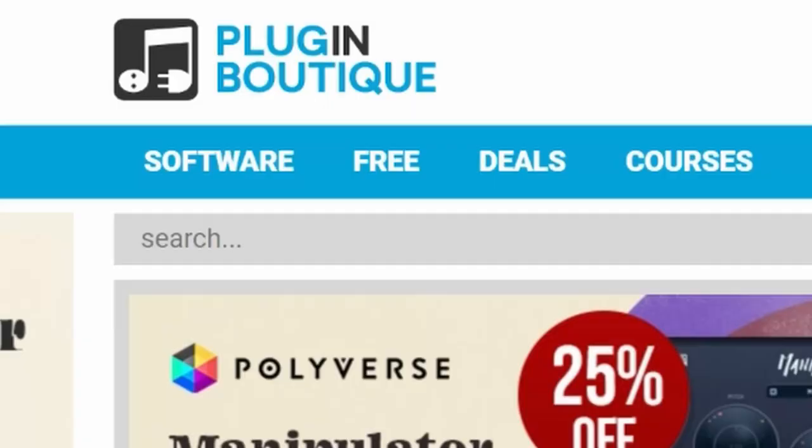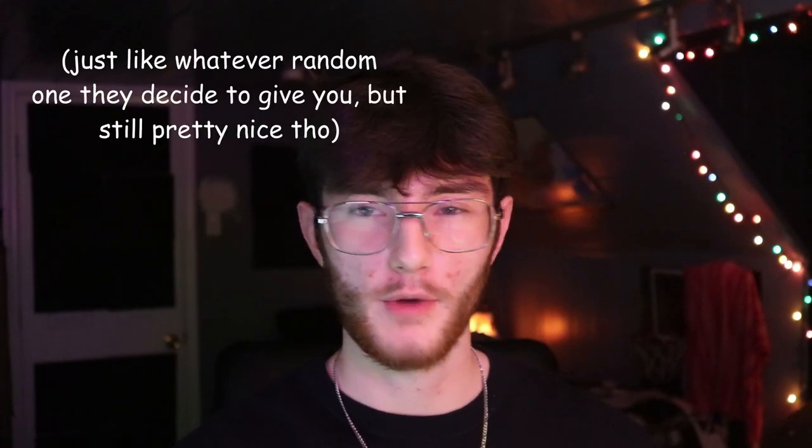If you've been producing for a while and are interested in buying a plugin or two, the best place is Plugin Boutique — that's what I use for everything. I know my transactions are safe there, and they have pretty good deals sometimes. Usually when you buy something you'll get a free plugin with it, which is really cool. They also have sample packs, but I just go there for the plugins.